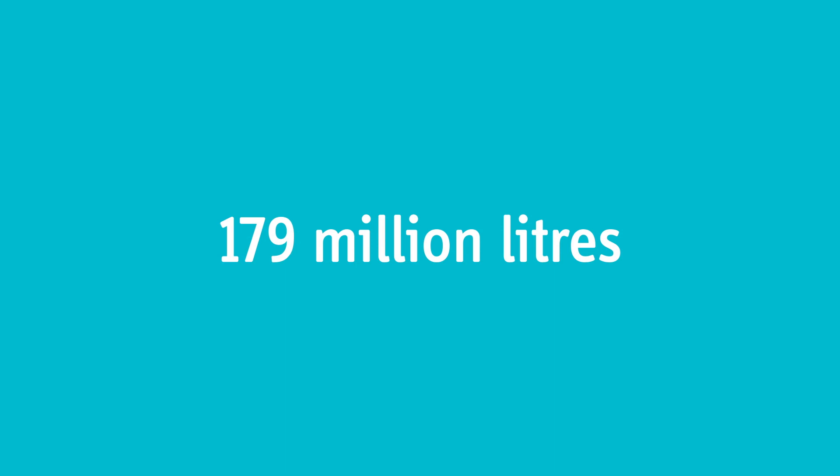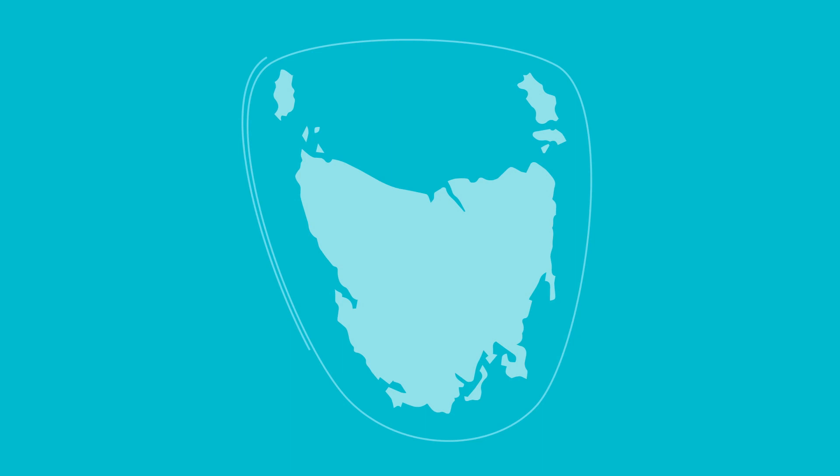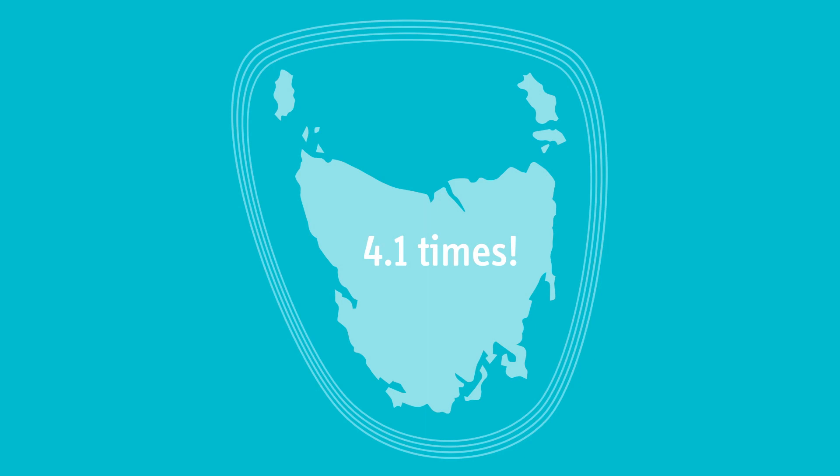TasWater captures, stores, treats and transports approximately 179 million litres of treated drinking water for customers every day. If you put that amount of water in one-litre milk cartons and placed them side by side, they'd stretch over 11,340 kilometres — circumnavigating the Tasmanian coastline 4.1 times. That's just one day's worth of water.